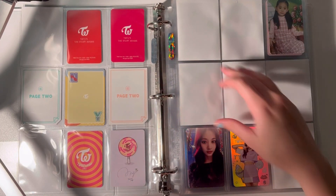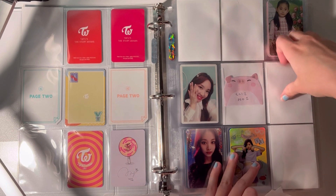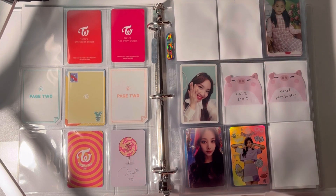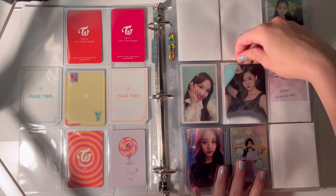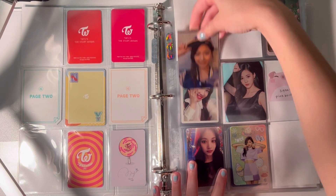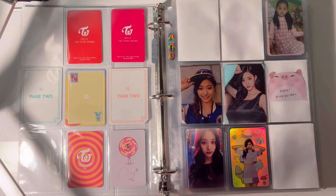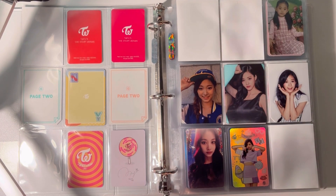The first things I have are Chuu's Cheer Up set. I'm not sleeving them because they're so big, or at least not the lenticular. This one goes in the middle. I am considering doing a double page spread — I do it with my Summer Nights cards because I tried it out and kind of liked it.